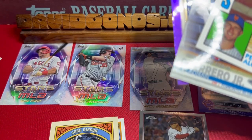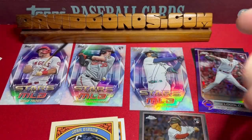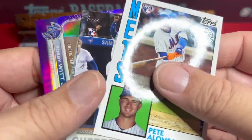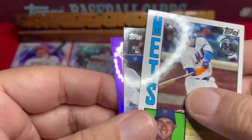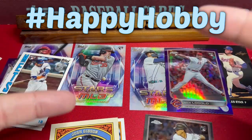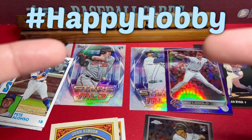We got a Bobby Witt Jr. purple Rookie Debut, the Josh Gibson Golden Age card which I very much liked, the Mike Trout, the Adley Rutschman rookie card, the Julio Rodríguez Stars of MLB, the Nick Lodolo, and the Nolan Ryan. A lot of good cards — this is well worth the $18.50 I spent on this box. Let me know what you thought of this haul for $18.50. Make sure you go check out Bowmania, stay tuned for Topps Archives Palooza, and whatever you do — have a Happy Hobby!